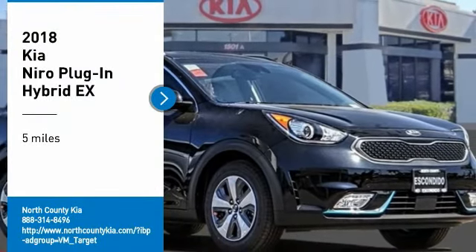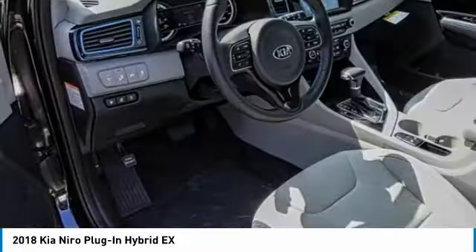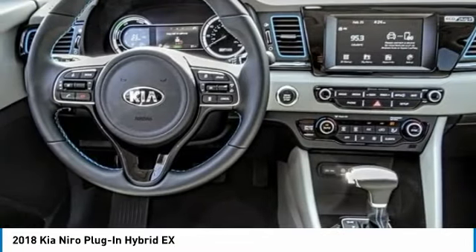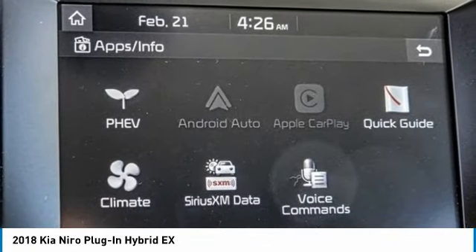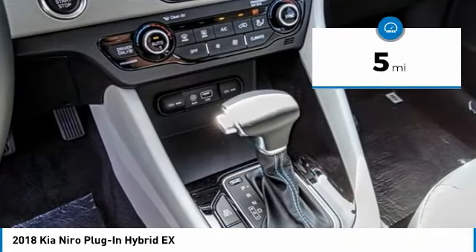Stop by and take a look at the 2018 Niro plug-in hybrid. The Kia Niro plug-in hybrid provides unlimited functionality. It offers plenty of space, lots of technology, and the efficiency that you're shooting for in this hybrid crossover. This vehicle has less than 100 miles.